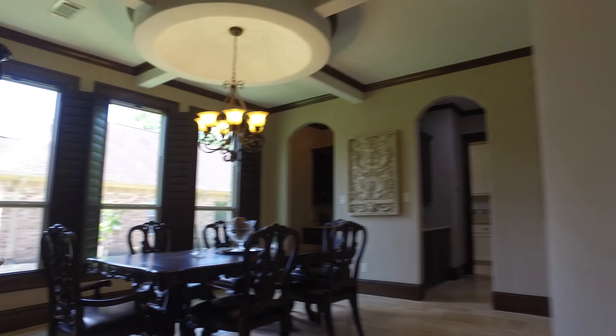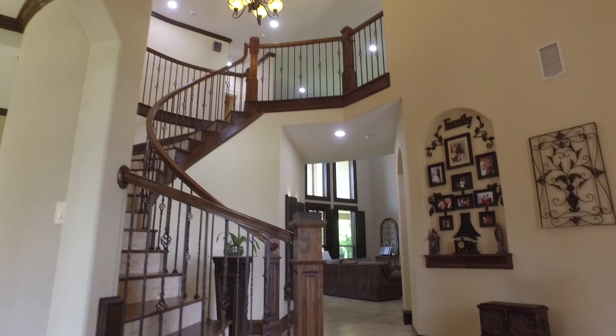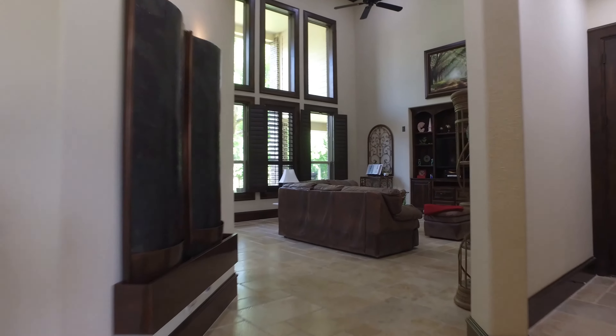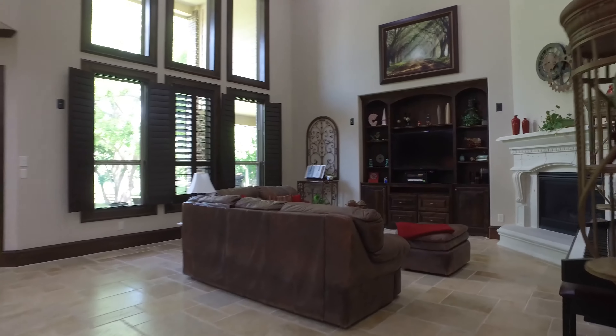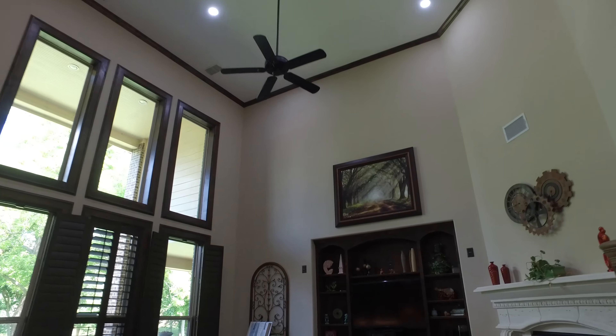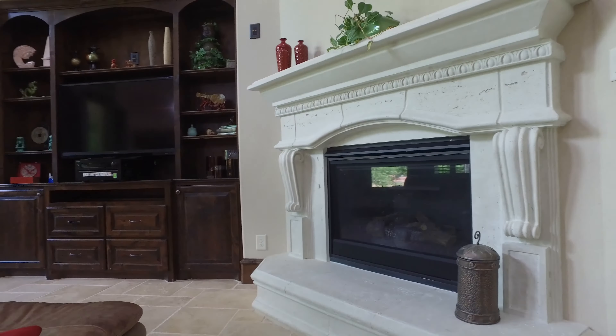The majestic wood-framed two-story windows overlook giant pecan trees. Art niches throughout this gorgeous home. And a grand family room with two-story tall ceilings. Views of the golf course on a gorgeous partially wooded lot.